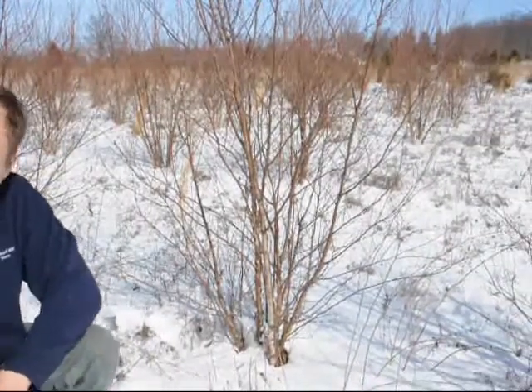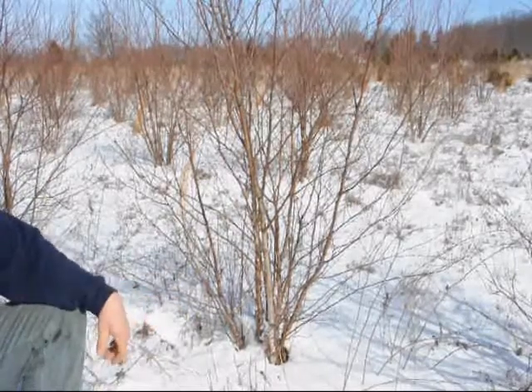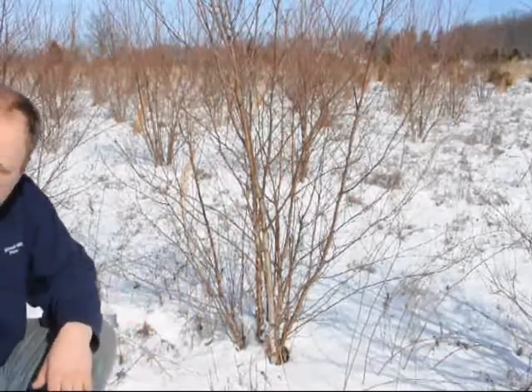It is a winter feature. I do enjoy looking at the River Birch just because of the bark. In the wintertime, it's a very, very nice feature to have on your tree.